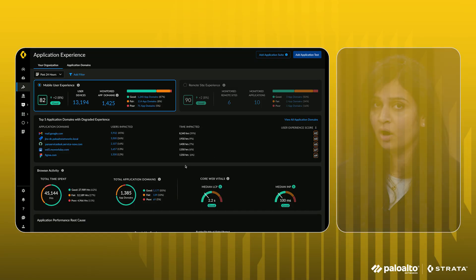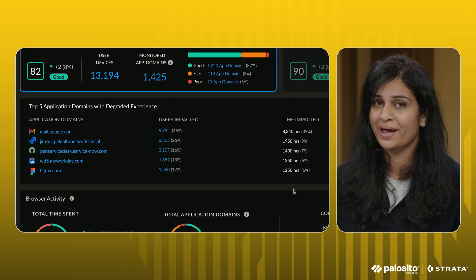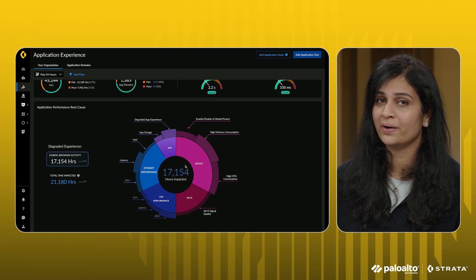Let's dive into a demo. On this page, we see an overview of the mobile user experience across the organization. The top impacted application domains are instantly visible, along with user impact metrics. We can quickly identify the degraded experience, pinpointing whether issues stem from device, network, or applications.